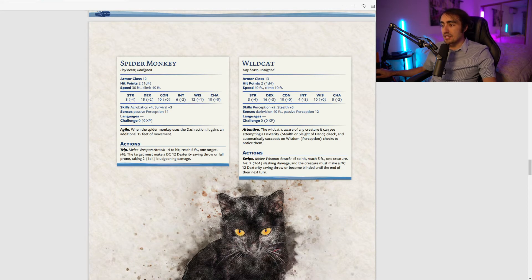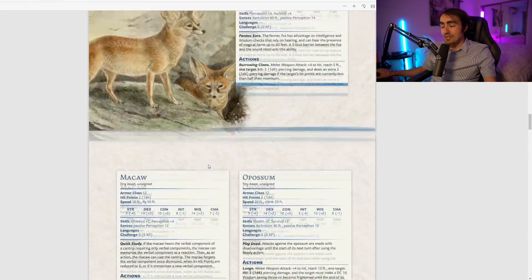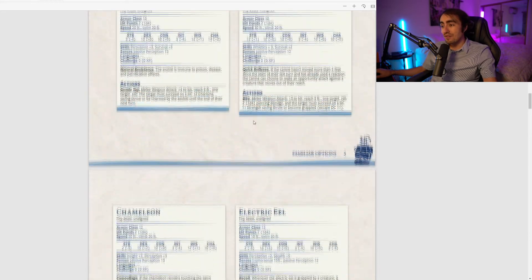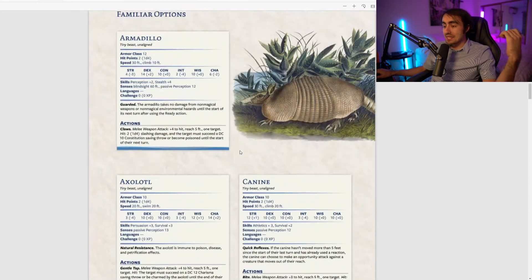The wildcat is Attentive: it's aware of any creature attempting a Dexterity (Stealth) or Sleight of Hand check that it can see, and it automatically succeeds on Wisdom (Perception) checks to notice them. This is the final familiar. Even without being able to change forms with Bardic Inspiration, the sheer variability across all these familiars — each granting their trait to every party member within 30 feet — is absolutely crazy.